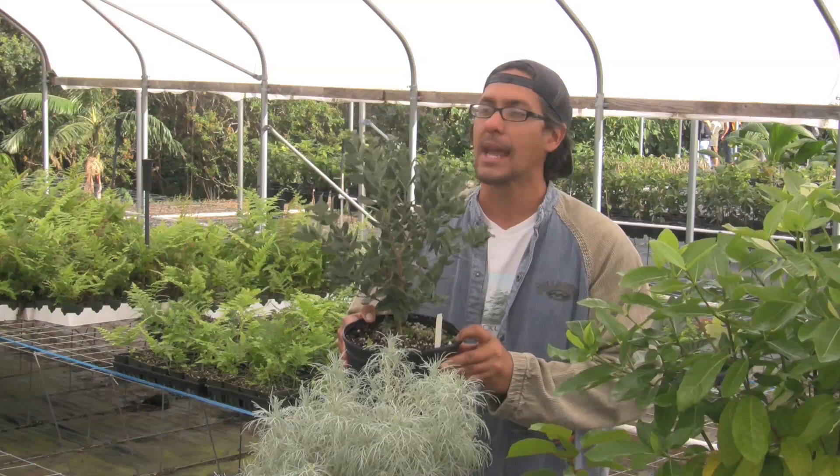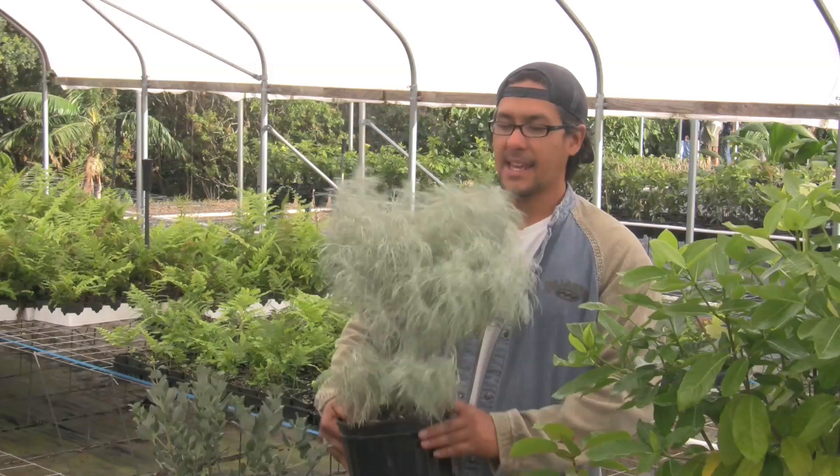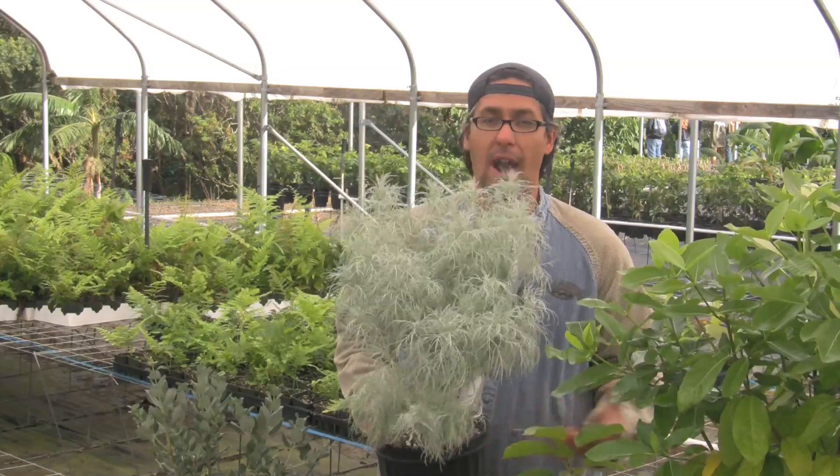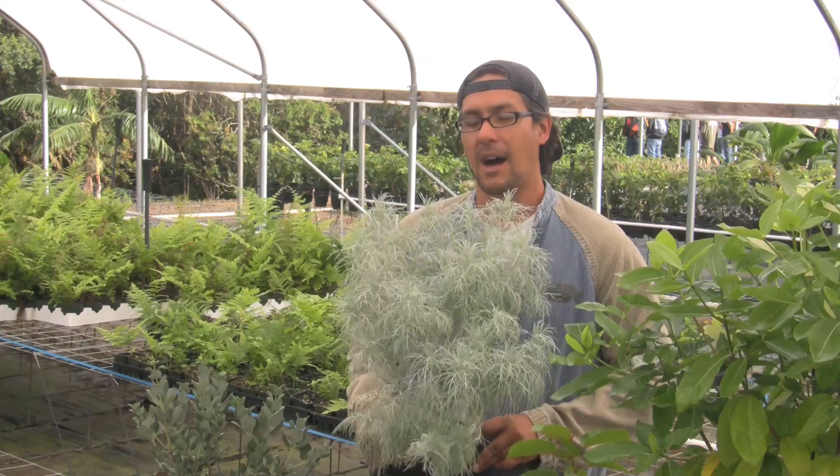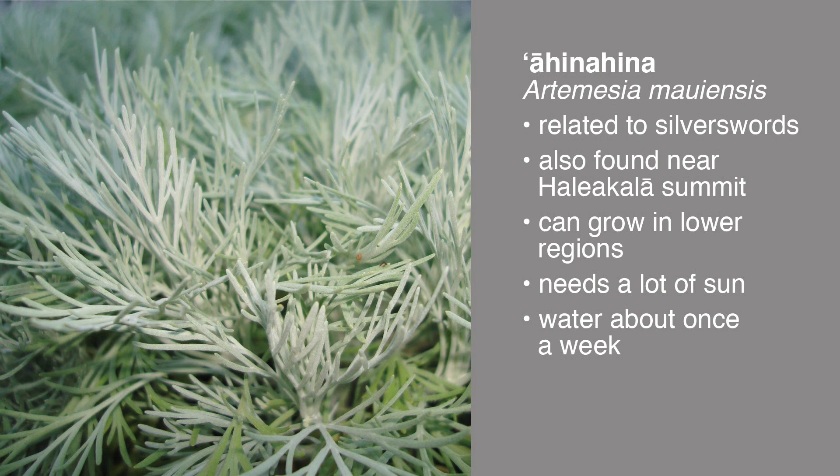Our next plant is called Ahina Hina. There are a lot of native plants that have Hina Hina in the name. Another example is the silver swords found on the summits of Mauna Kea and Haleakala. This Ahina Hina is also found on Haleakala near the summit.